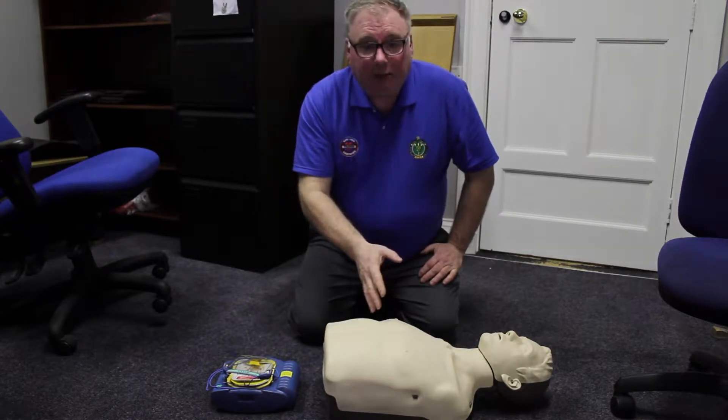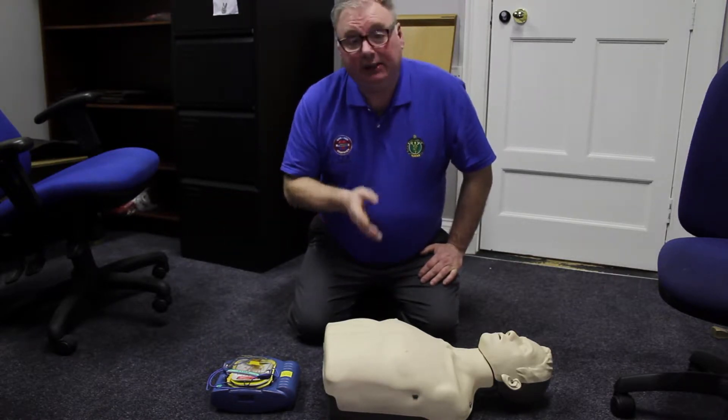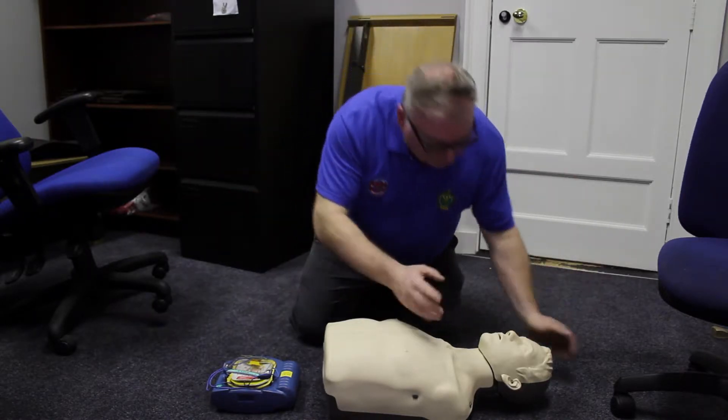If you can stay with the patient and send someone else for the defib, or someone else stays with the patient and you go for the defib, it is quite important — in fact it is essential — that CPR has started immediately. So I have sent someone off to Sally's for the defib and I am going to stay in.